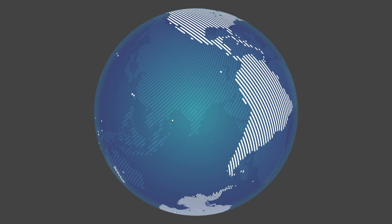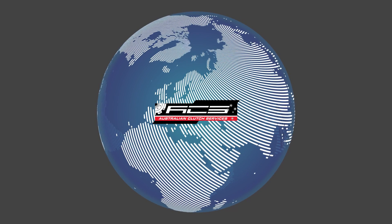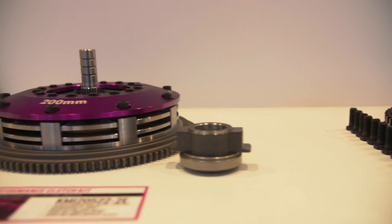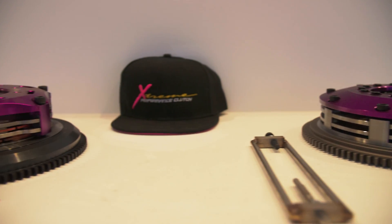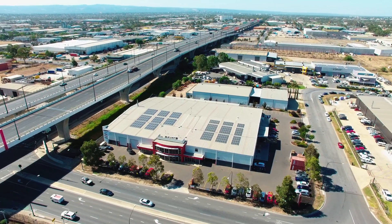Our range of clutch kits are stocked at warehouses across Australia, New Zealand and Europe, enabling quick delivery of our more popular lines. With applications covering an extensive depth of range and options for street performance through to extreme motorsport, Extreme Performance clutch kits offer the consumer the best clutch solution for their individual needs.